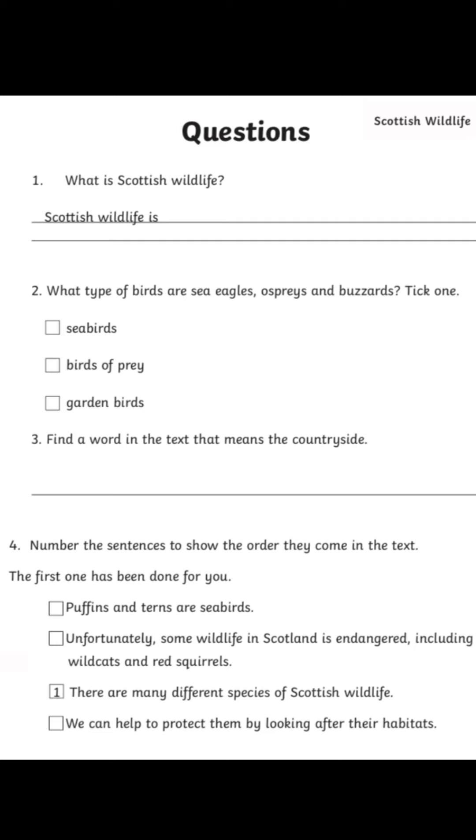Then question number three: find a word in the text that means the countryside. So that is just looking for one word, so have a look. Then number four: number the sentences to show the order they come in the text. The first one has been done for you.